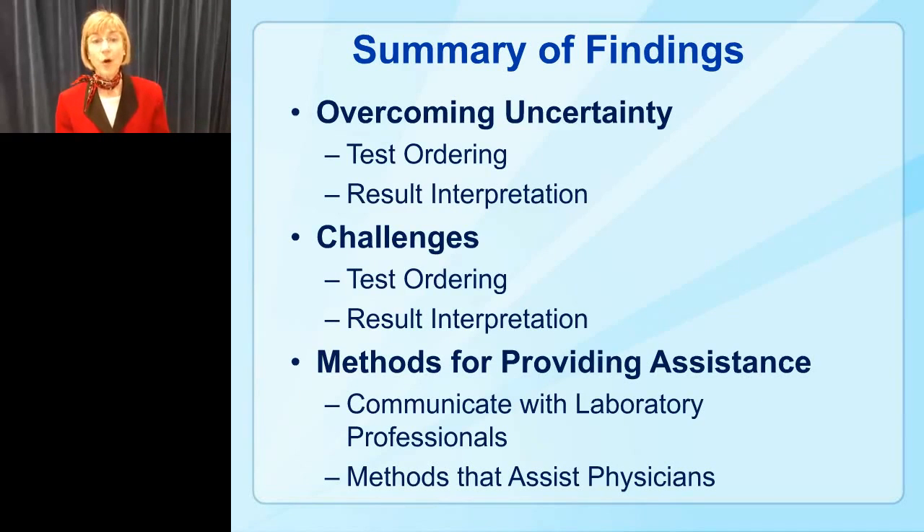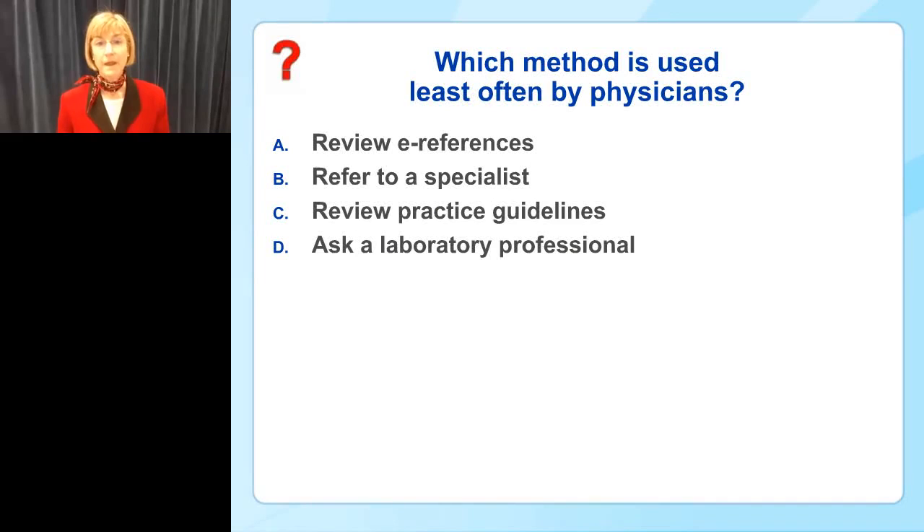Before we start reviewing findings, I'd like to poll you about a question: which method is used least often by physicians to overcome uncertainty? I'm going to push this poll out and give you a bit of time to answer.